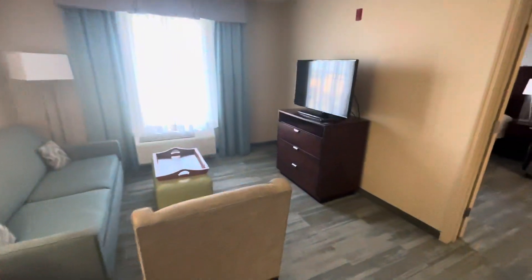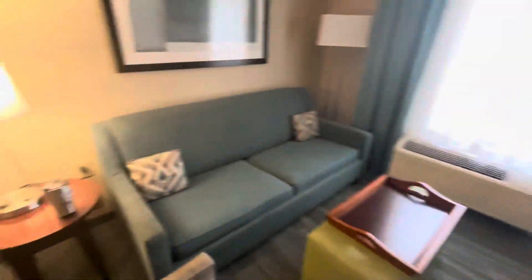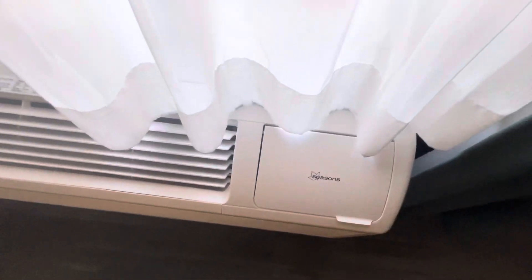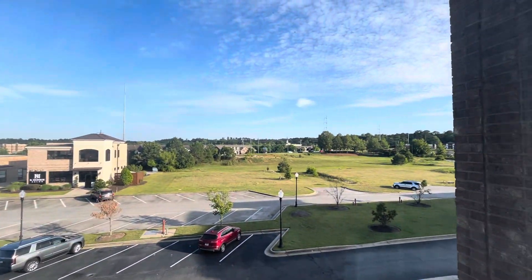There's a living room with a couch area. There's an LG TV and a Seasons air conditioning unit.